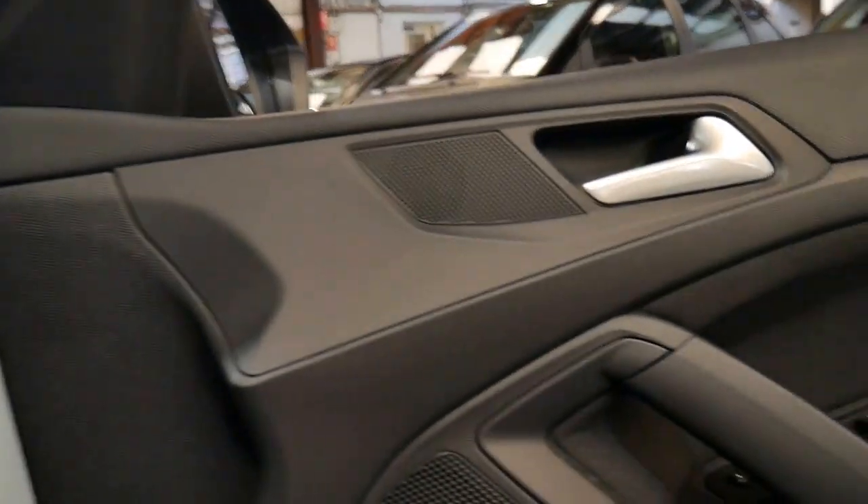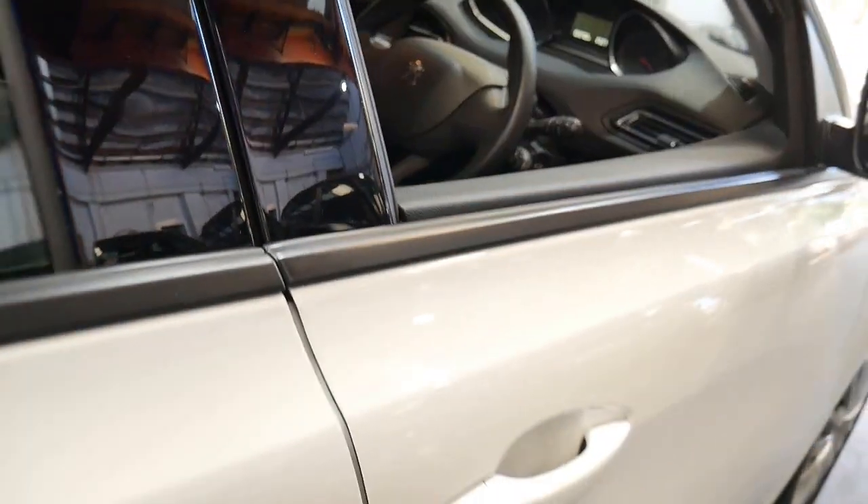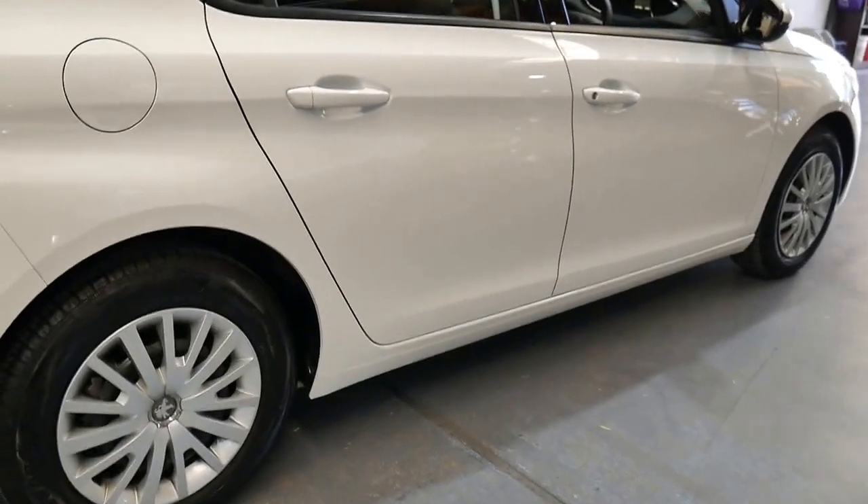It looks like it's been garaged. It's got Peugeot 308 mats, and the tyres and hubcaps are in very good condition. Someone's really looked after this car.